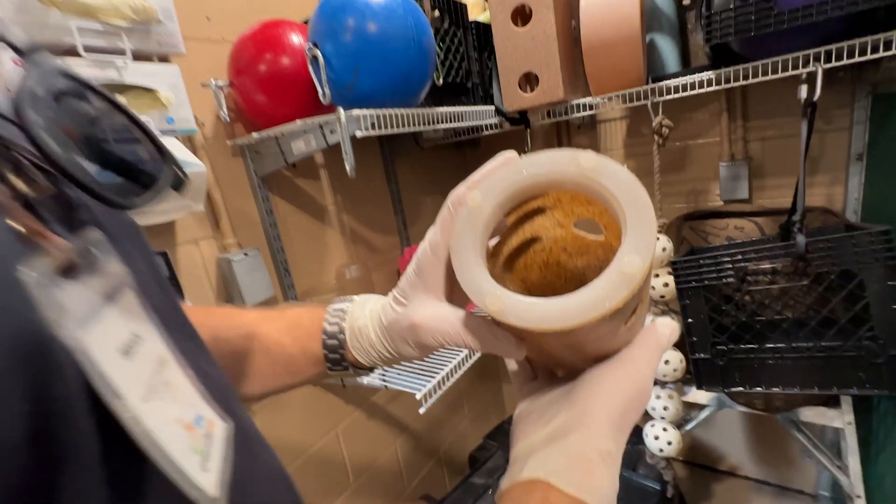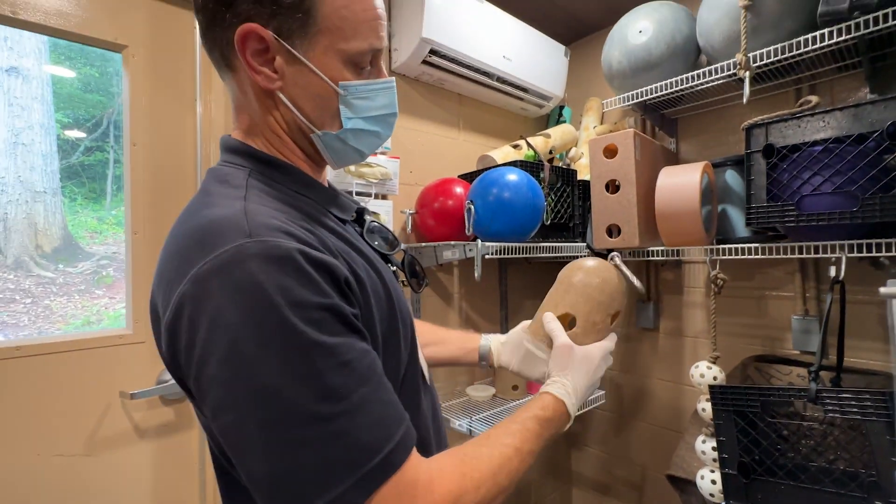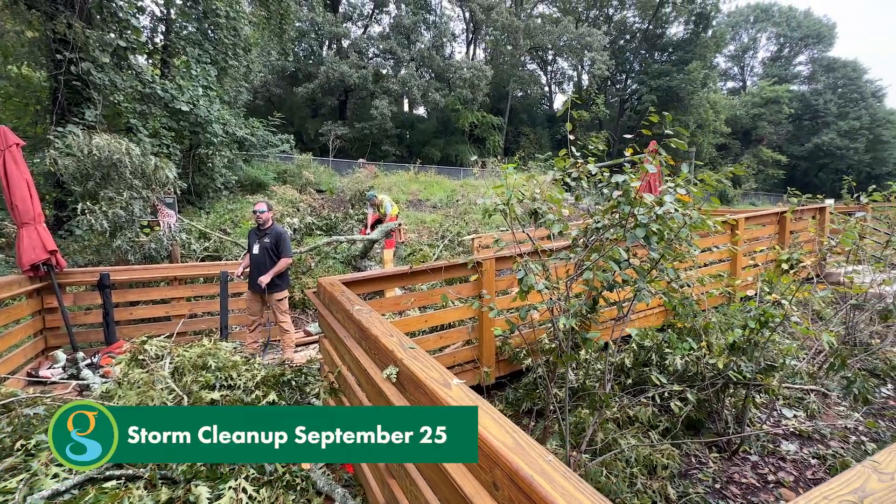The animals have been monitored very closely by the keepers, which is standard routine anyway. Puzzle feeders here — animals kept indoors for longer than normal periods were provided extra enrichment. And while no animals were hurt, 15 to 20 trees came down on the property.